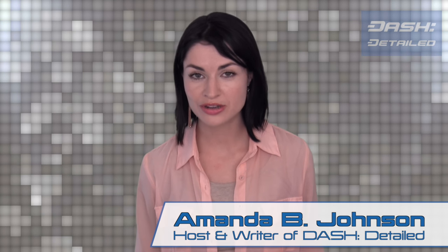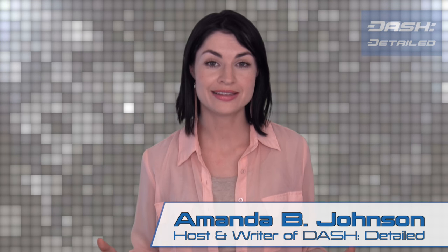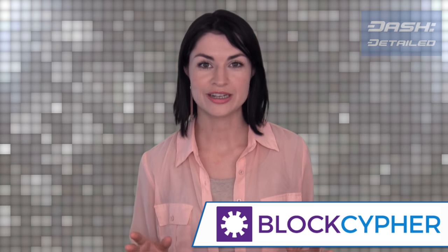It is quite the day for news here on Dash Detailed. The Dash APIs, as developed by BlockCypher, are now ready to use.